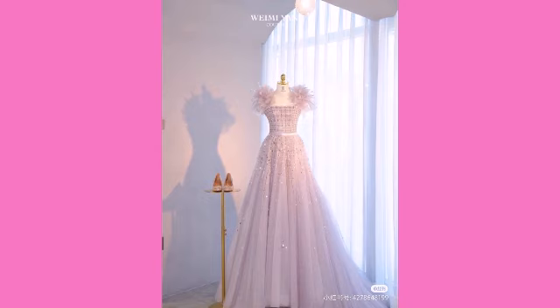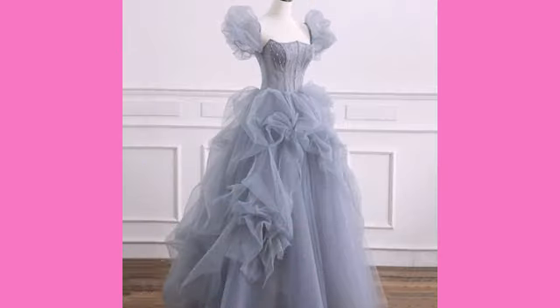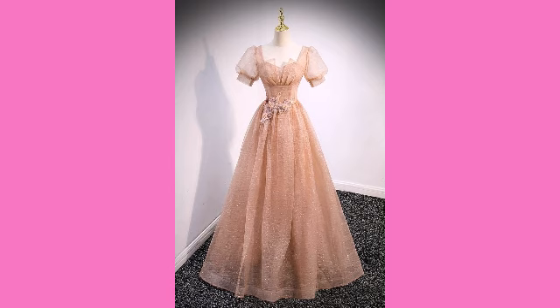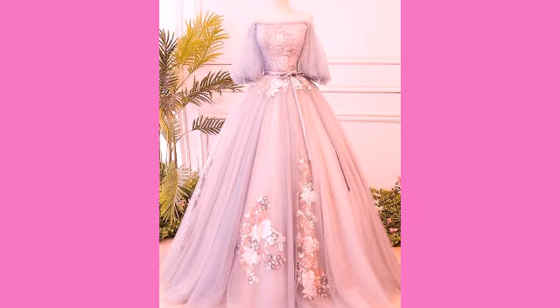You can customize this type of prom dress design ideas also, and I hope you will love those collections too. You can see different types of designs and designing on these beautiful prom dresses that are looking so beautiful and stunning. I love these dresses and I hope you will also love them.